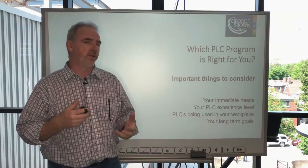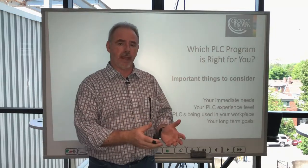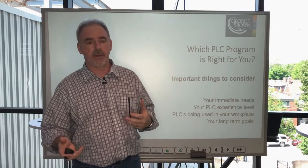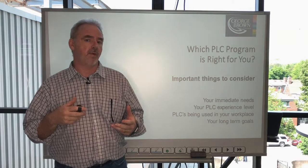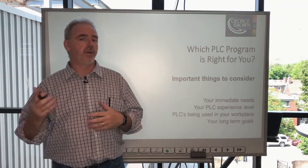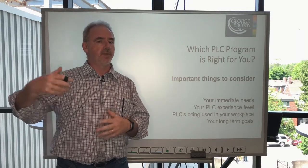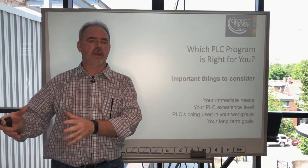The next most important point is to consider your PLC experience level. If you're brand new, start at the beginning. If you have been in the business for a while and have some PLC experience, the PLC2 program might be more appropriate if it's the right technology. It's a bit more advanced, using a slightly more advanced generation of PLC technology.